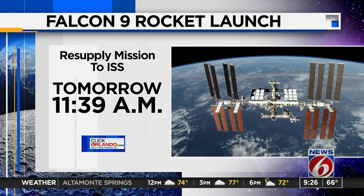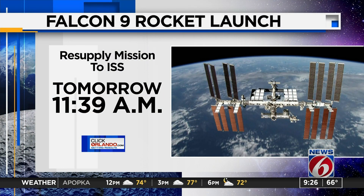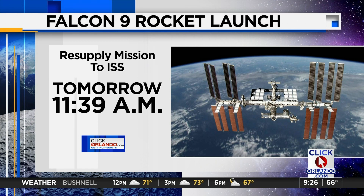As far as the actual launch goes, it's set for tomorrow at 11:39 in the morning. At last check, weather conditions were not favorable for liftoff. But if it does happen, you can watch it live as always over on ClickOrlando.com.